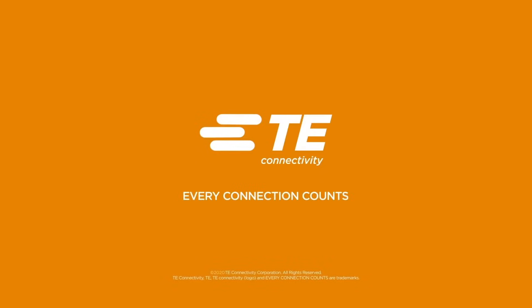Interested in learning more? Please contact us at www.te.com/seal-connector.